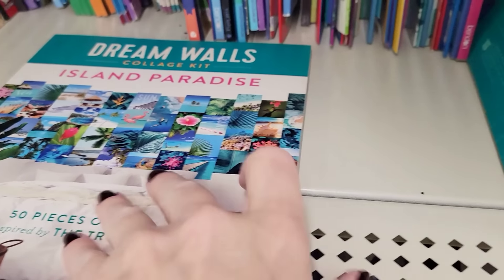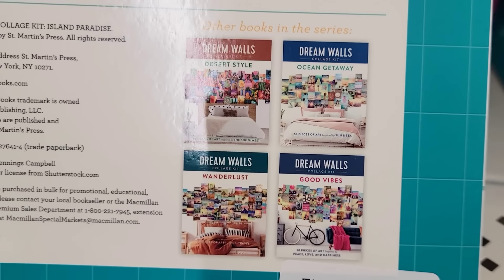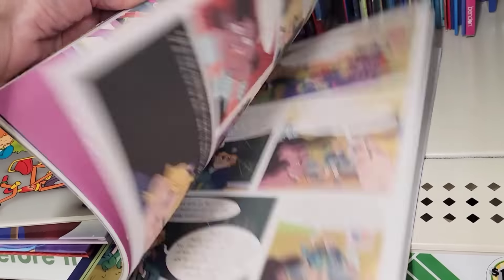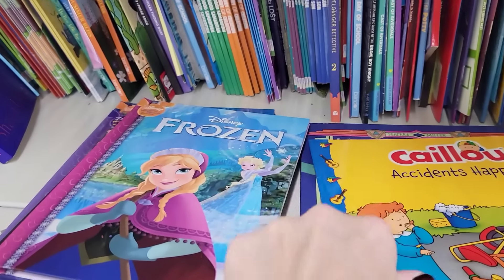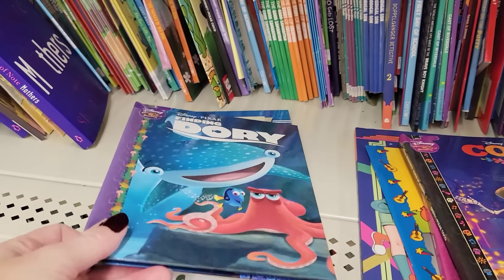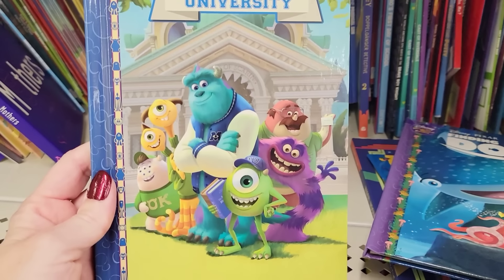They have the Dream Walls collage kits again — you get 50 pictures in each one, and they only had the Island Paradise one, but these are really nice. Here's a book called Mason Mooney, kind of like a comic book, and here's Caillou. I also found some Disney books — Frozen, Coco, Finding Dory, and Monsters Inc. University.